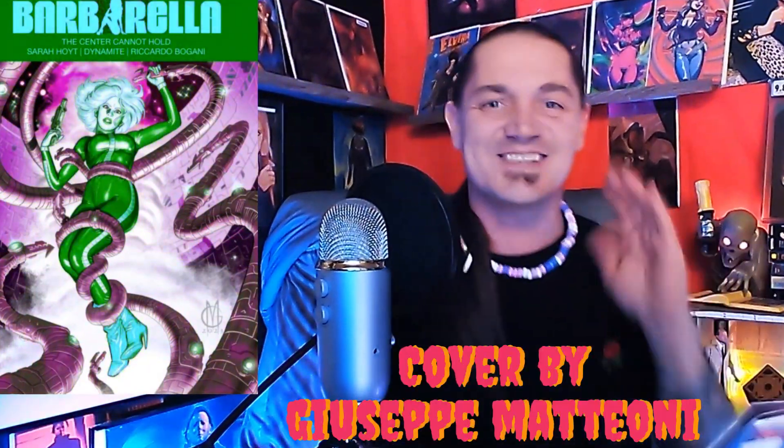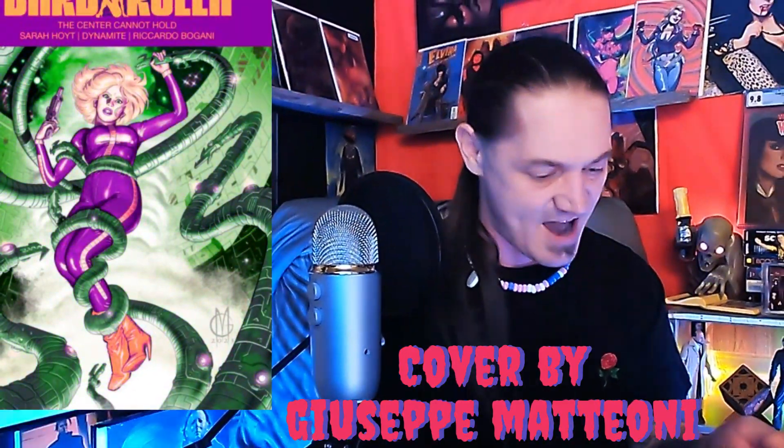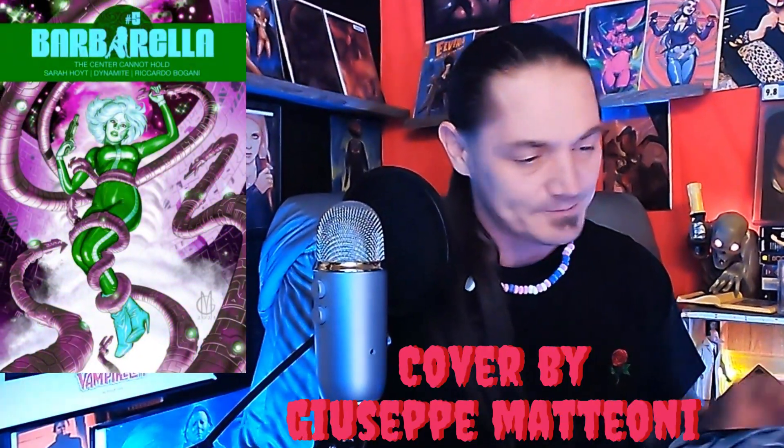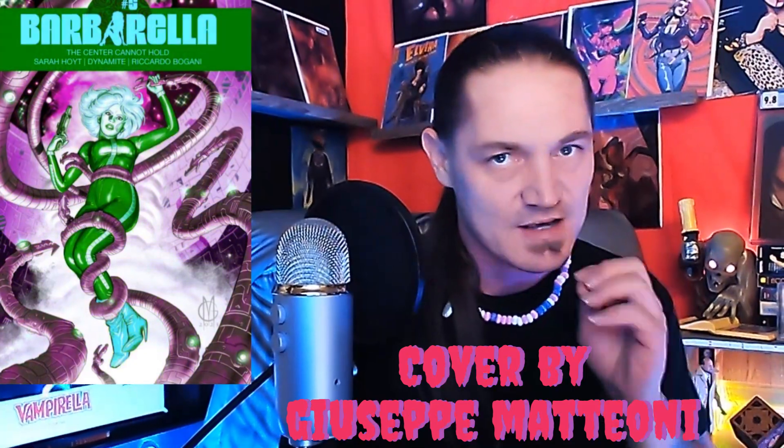Cover C — let's see what it is together. Oh, is that a Barbarella? It is! Let me look at it — it's Barbarella: The Sinner Cannot Hold, issue number five. Man, that thing is absolutely crazy looking. I've been collecting these ones; I'm only missing maybe one or two. I don't know if I have issue number five so I'm gonna have to update my app.